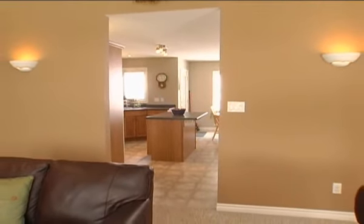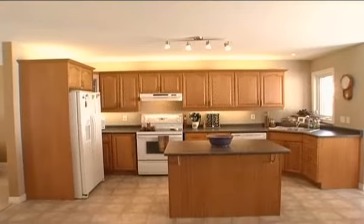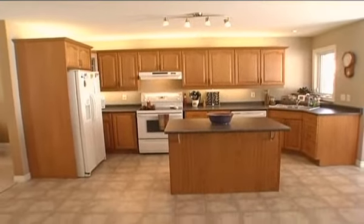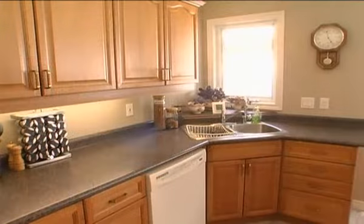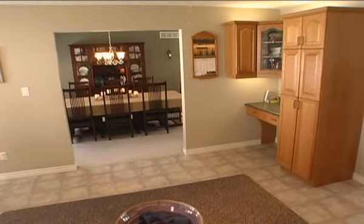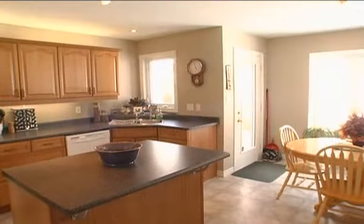Tile flooring underfoot, a center island with storage, oak cabinetry with custom glass corner cabinets, over and under cabinetry lighting, lots of counter space, pan drawers, built-in dishwasher, large pantry, desk and workstation, and double corner sinks with window above.